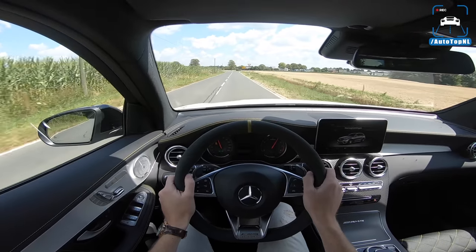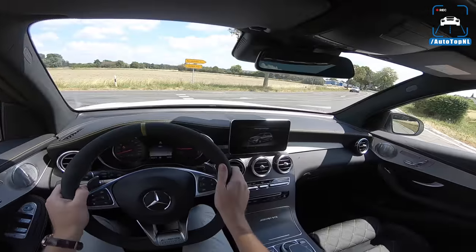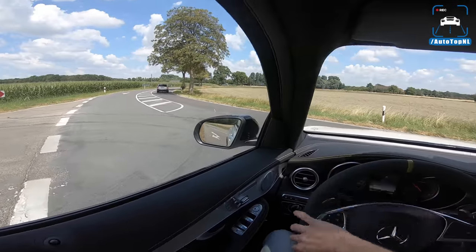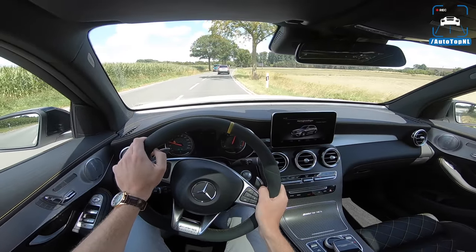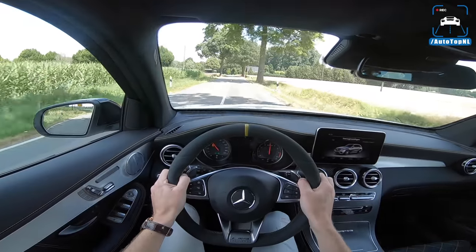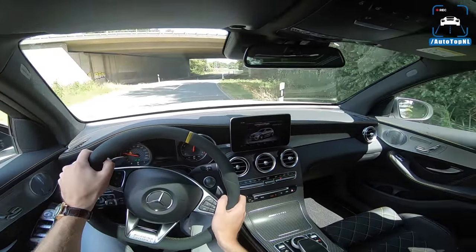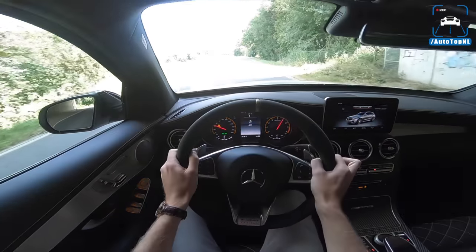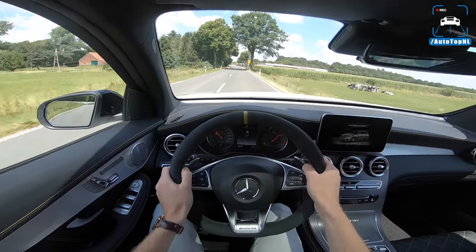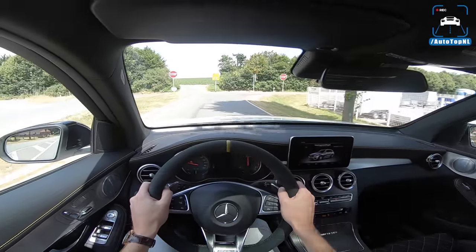That 4Matic Plus system is one of the reasons why this car is so much fun, because it is really rear biased — the front wheels are really only there when you need them. Driving-wise, I think a Porsche Macan Turbo has a better balanced chassis, and it has 440 horsepower if you have the performance pack, so it is also a bit less powerful.